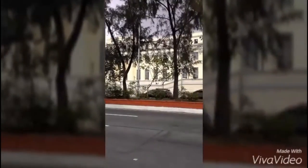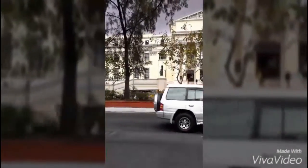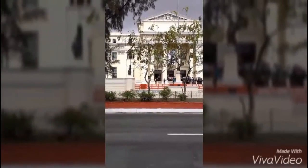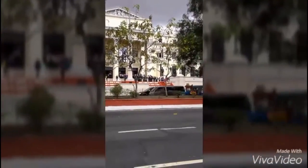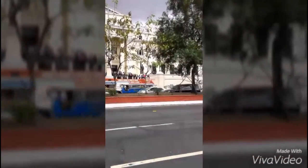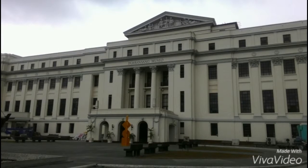The National Museum began as the Insular Museum of Ethnology, Natural History, and Commerce in 1901. The building was originally designed as the Public Library by Ralph Paddington DeWayne, the American Consulting Architect of the Bureau of Public Works, and his assistant, Antonio Toledo.